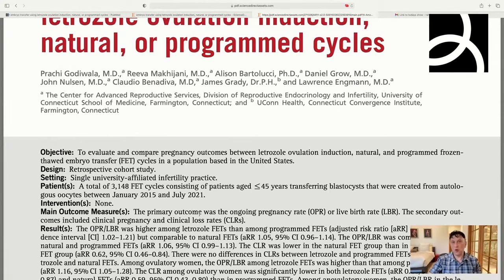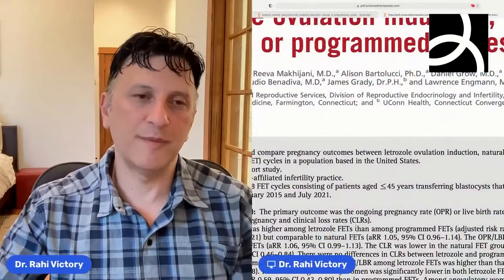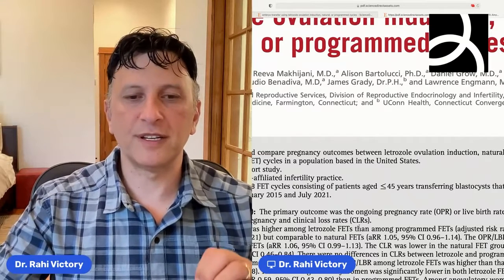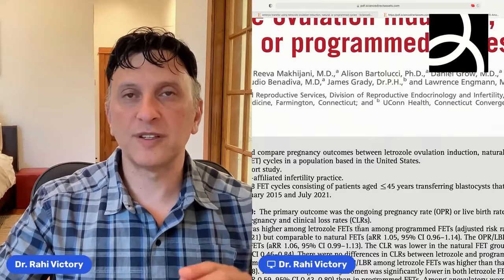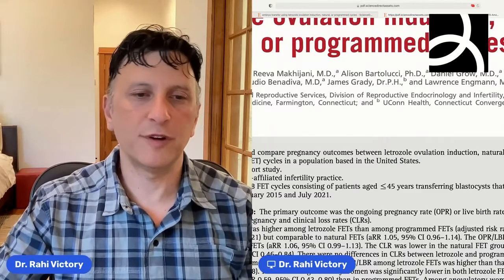They looked at a whole bunch of different outcomes. What was great about this was they compared letrozole to natural, natural to programmed, programmed to natural, and letrozole to programmed — looking at all the different opportunities and options to compare these different groups.